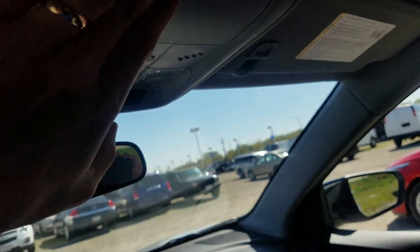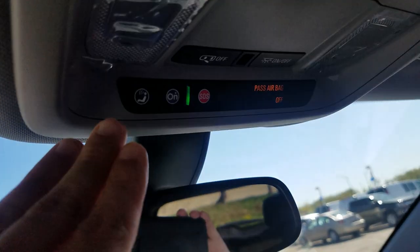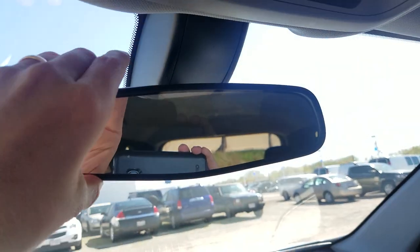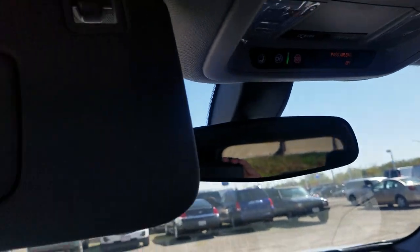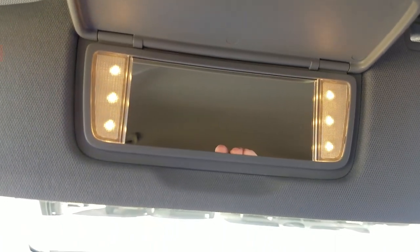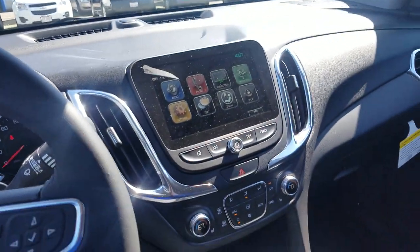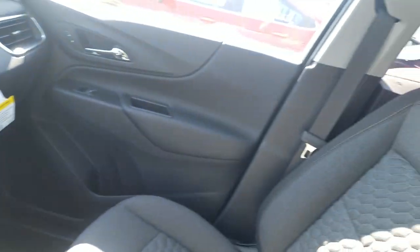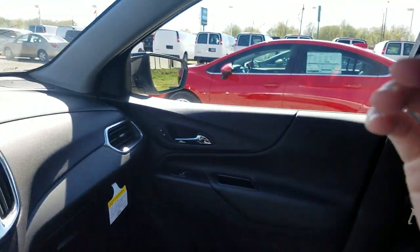Sunglass holder is standard. OnStar features are standard as well — I like that they moved OnStar off the mirror so you're not accidentally hitting it every time you adjust your mirror. I like how these interior lights get brighter when you open the door. It's a great new design, great family five-passenger vehicle with 10 airbags and lots of safety.